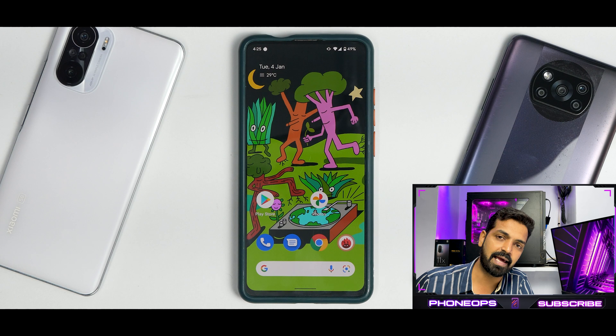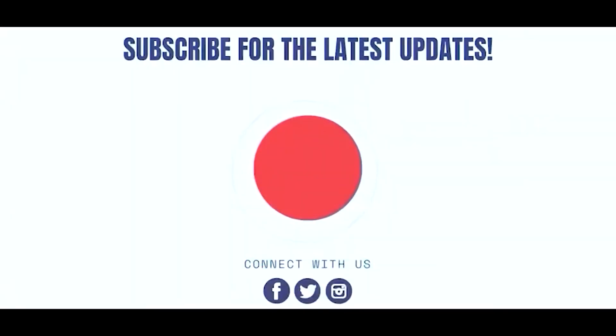Until the next one, this is Kailash signing off at Phone Ops. Keep smiling, take care, bye bye.